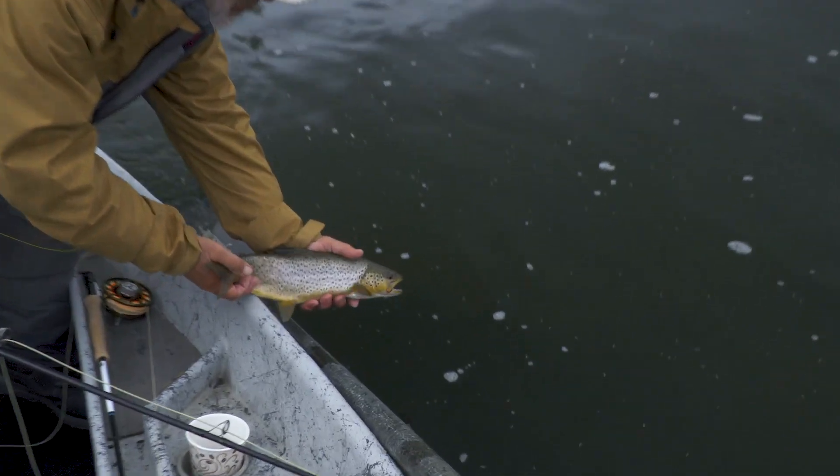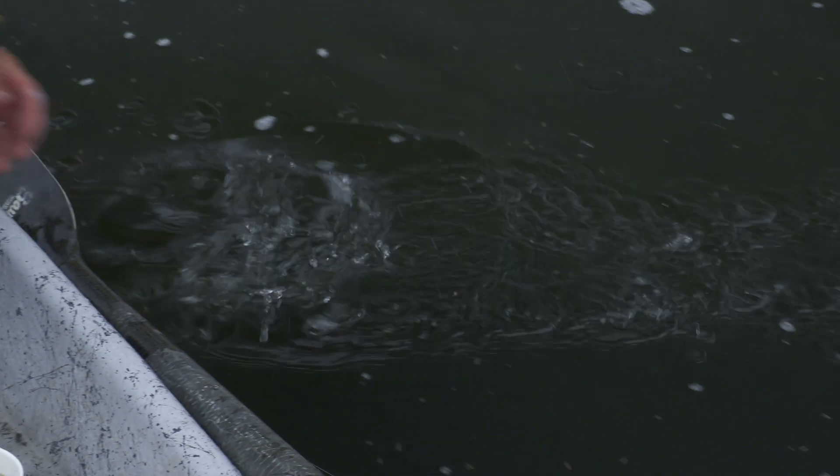Whenever I have a choice of what day to fish a brown trout river, I always look for lousy weather.